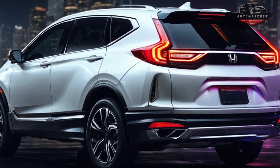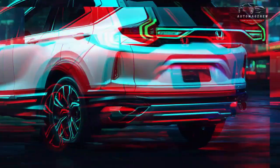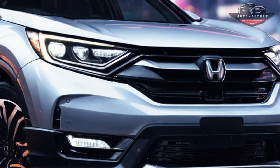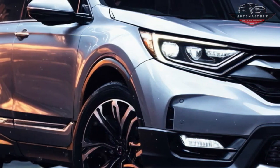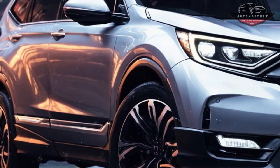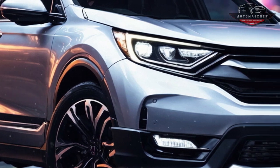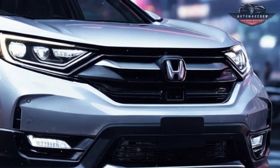Honda has not provided pricing specifics for the CR-V FCV at this time. However, it's worth mentioning that the vehicle will be exclusively offered in luxury touring trim. Many desirable items will be standard, such as a digital gauge display, a heated steering wheel, and leather upholstery. You can select between two colors: white or gray.